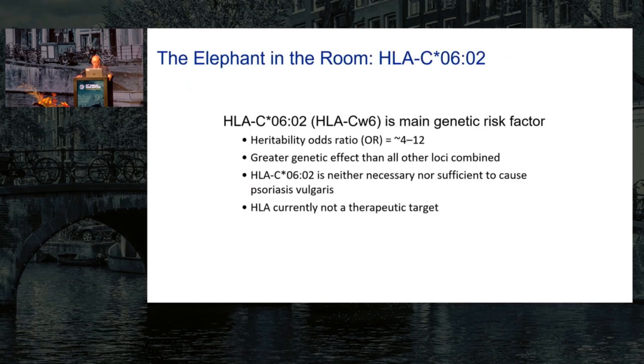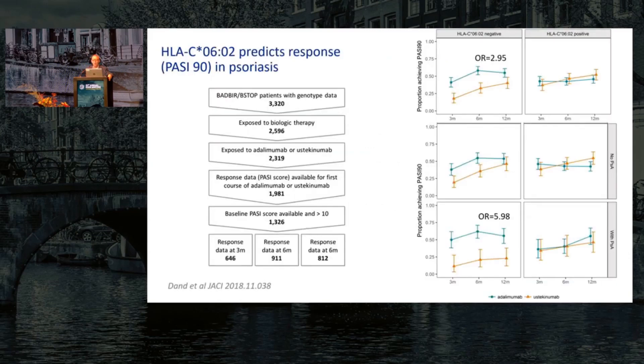The elephant in the room when talking about genetics is HLA-CW6, now called C*06:02. We've known about this for many years — it's by far the main genetic risk factor for psoriasis. If you have a copy of HLA-CW6/C*06:02, your odds ratio of developing psoriasis is as much as 12 times. It has a bigger genetic effect on susceptibility than all the other loci combined. But it's neither necessary nor sufficient to cause the disease, and it's not currently a therapeutic target, so the other biology tends to get more attention.